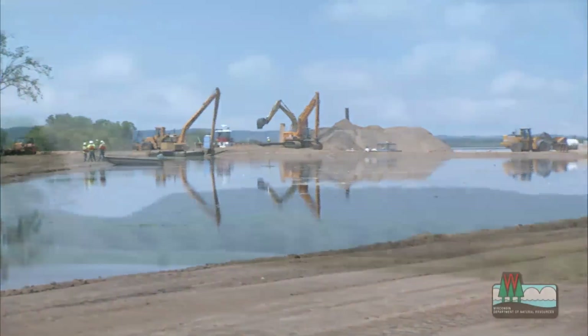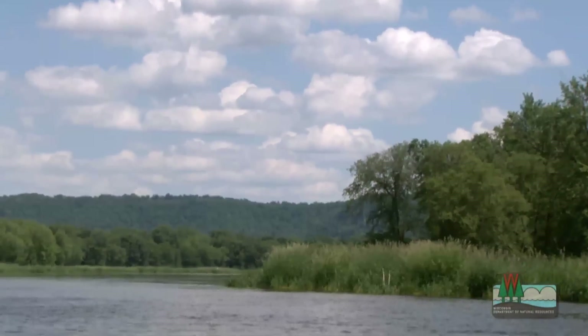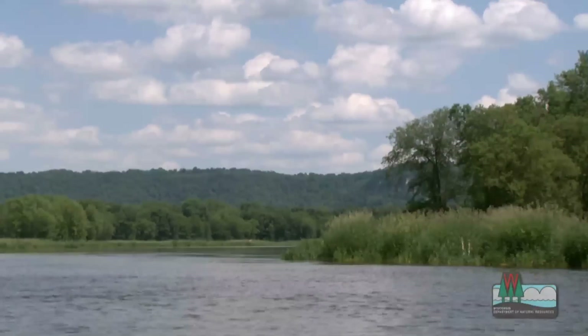We're building islands to restore the natural habitat that existed for the wildlife and the fisheries here that was originally here before the pool levels were raised.